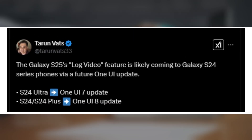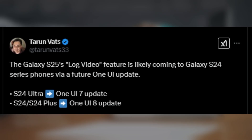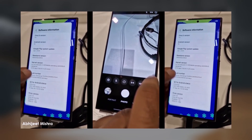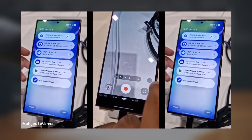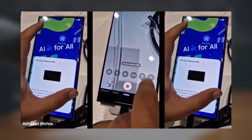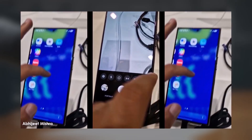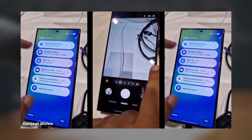That said, take this news with a pinch of caution, as One UI 8.0 is still in the early stages of development and Samsung might change its plans. There's a chance this feature may not make it to older models depending on what Samsung decides during the development process. What do you think about this potential update for the Galaxy S24 series? Are you excited about the possibility of LOG video recording? Let me know your thoughts in the comments section.